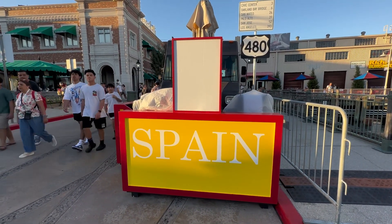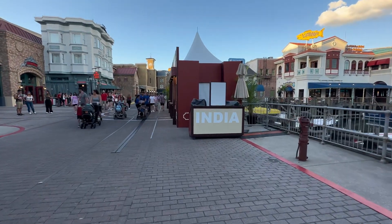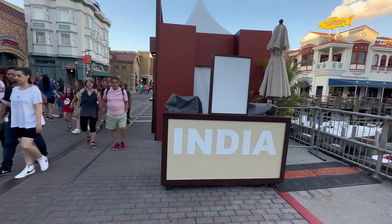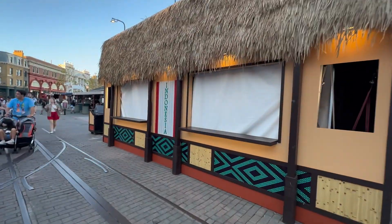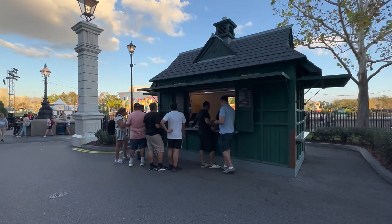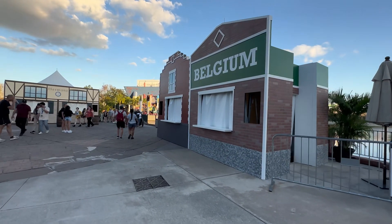It looks like Richter's Burger Company is still closed. My heart is fluttering — right in front of the Fast and Furious gift shop, here's a food booth dedicated to India. This is going to be amazing, guys. And right next to the India booth we have one dedicated to Indonesia — this is something that I don't see too often. We've got a lot of people over here ordering jacket potatoes, and rightly so because they're delicious. Well done, Universal.